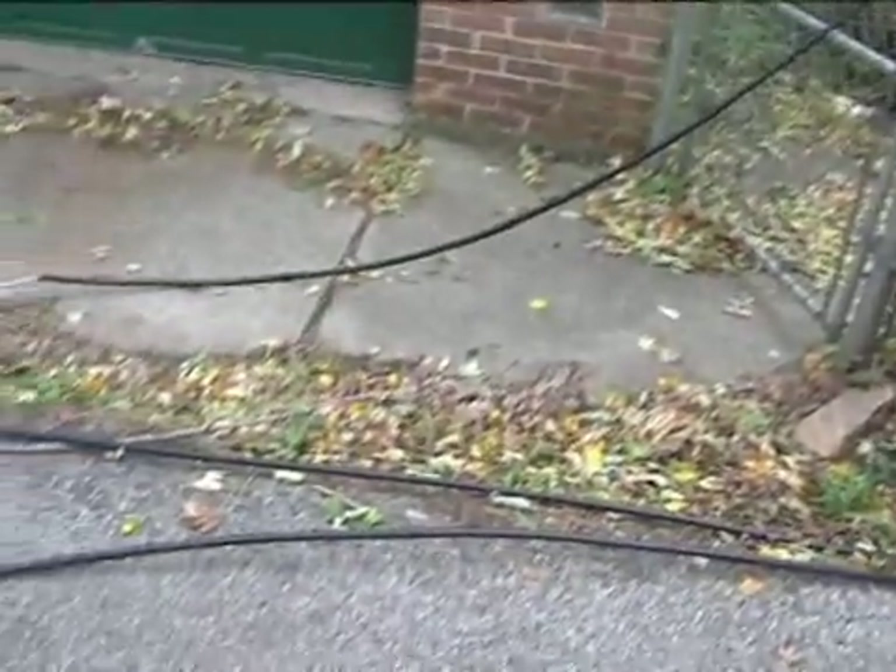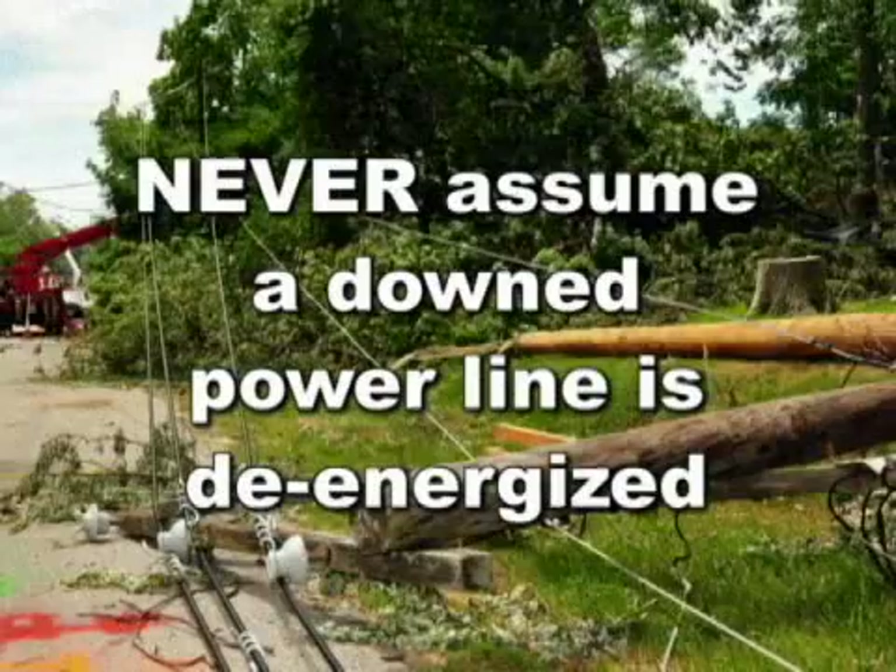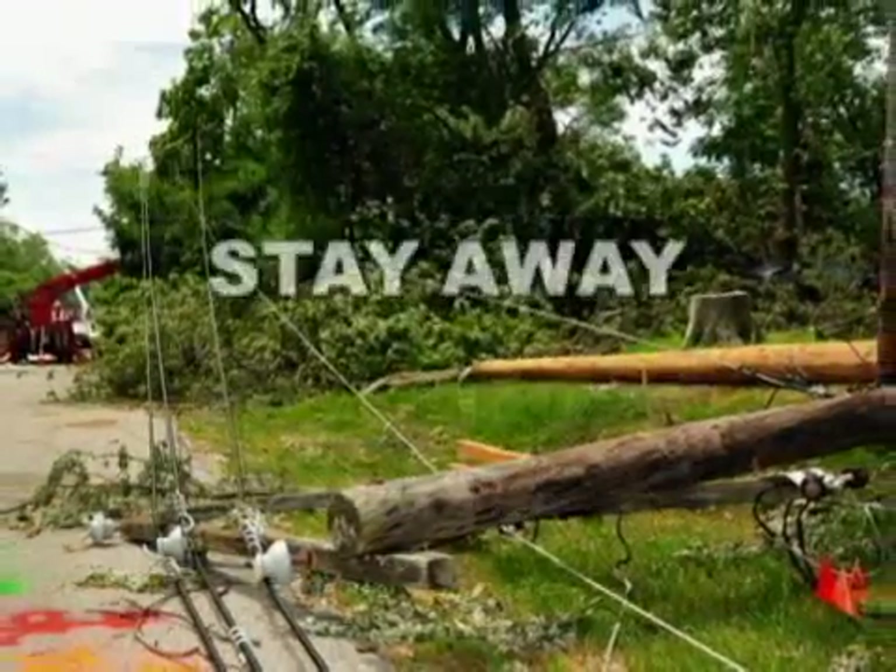However, you should never assume a downed power line is de-energized. Never go near a downed or damaged wire. Stay away. Stay safe.